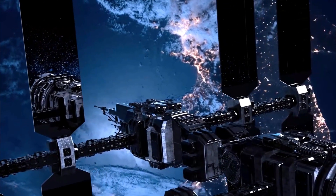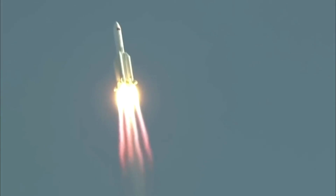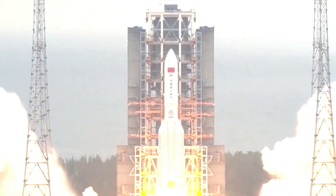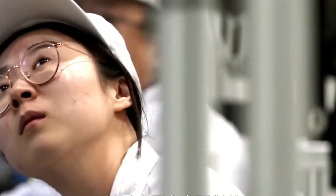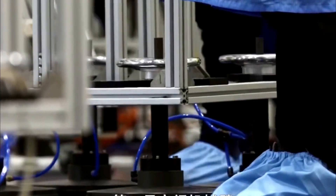The Long March 5B is a heavy lift rocket with a thrust between the SpaceX rockets Falcon 9 and Falcon Heavy. The core module contains everything needed to keep people alive in space. This includes life support systems, the kitchen, sleeping and sanitation areas, electrical power management, and firefighting equipment.